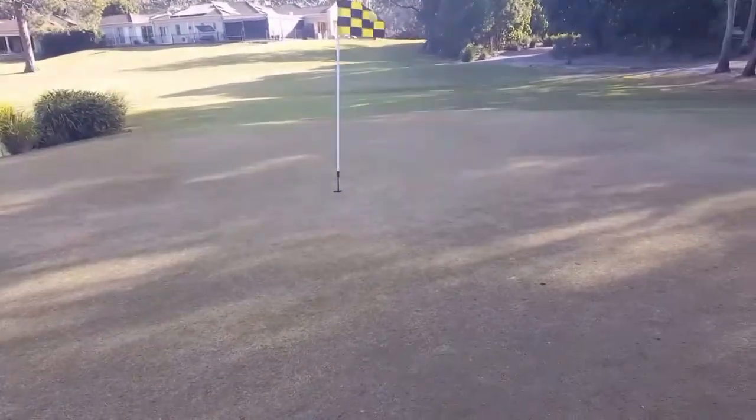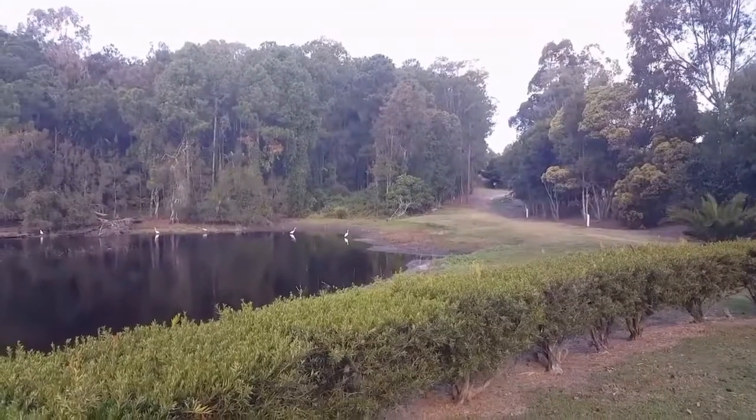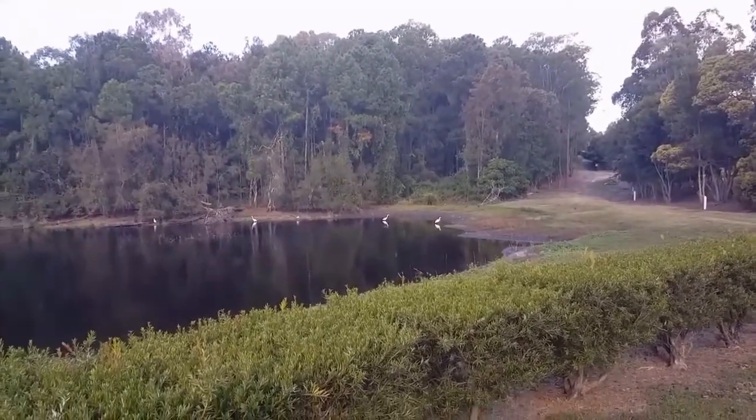So I had a little tap-in par there, so moving on now to the second hole, see how we go. We're on the second tee block here.